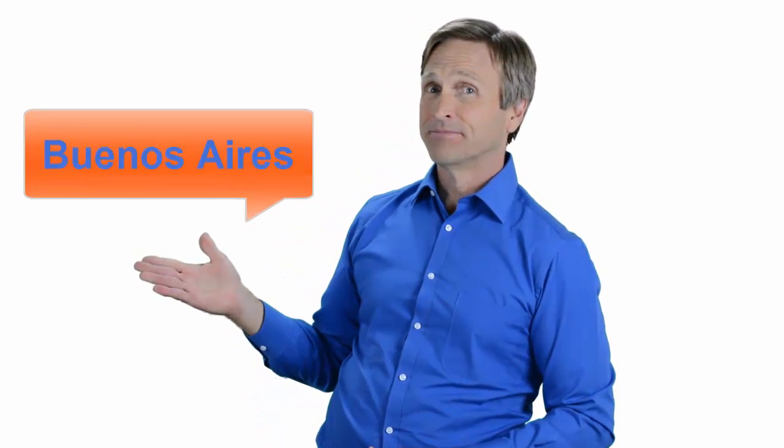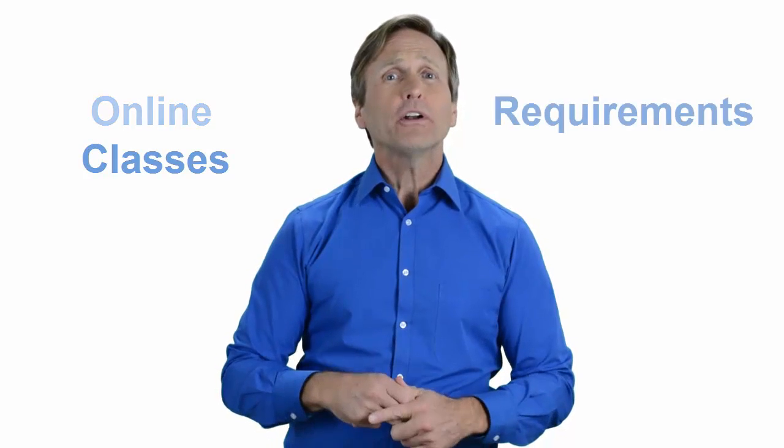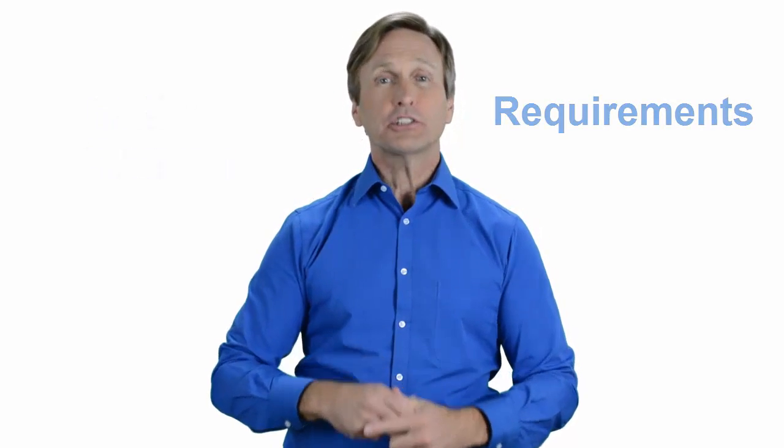Hello everyone and thank you for watching this video. For those of you located in Buenos Aires and looking to become a VMware certified professional, in this video we'll provide you with an overview of what our online classes look like and what are the requirements to become a certified professional. So stay with me and you should be able to clearly understand exactly what you get when you register for one of our online classes. Now let's get started.